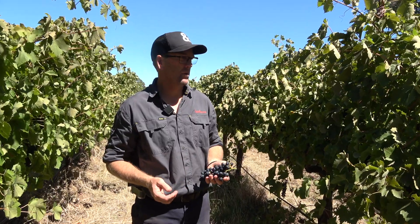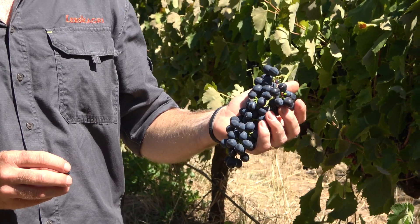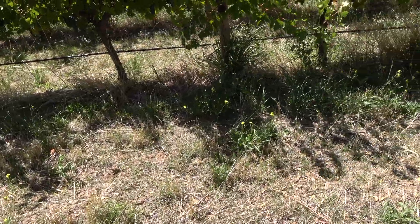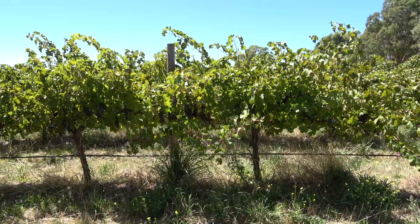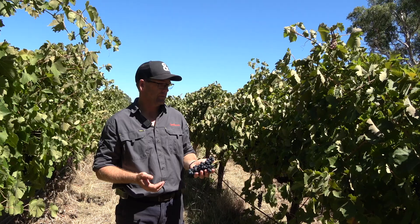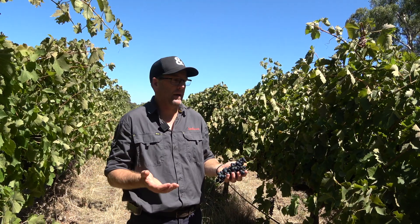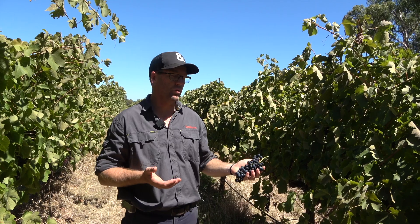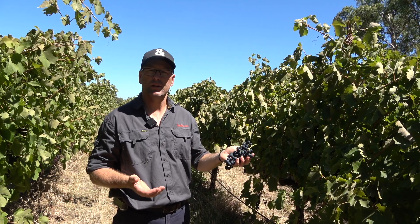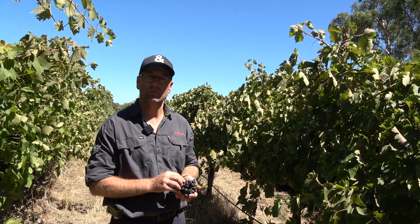We're standing in one of our blocks of Shiraz, which is obviously a mainstay variety in McLaren Vale. It does well in warm climates, but the pressure from climate variability — rather than climate change — is that the extremes are the real challenges for us. What we're trying to build here, because we want to continue to grow Shiraz in McLaren Vale and grow it well, is to buffer those extremes by having a really resilient ecosystem in the vineyard. With good carbon levels and good soil microbial levels, we can reduce the need for inputs, and hopefully see a true reflection of what the soil is — full of native flora and fauna — producing some world-class wines.